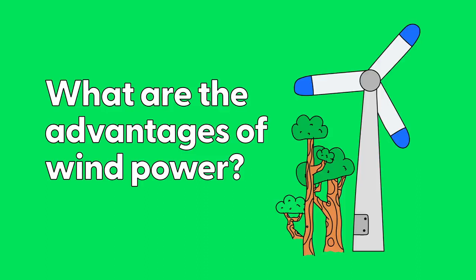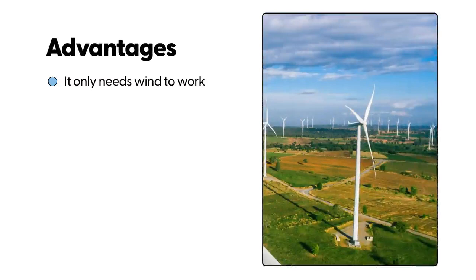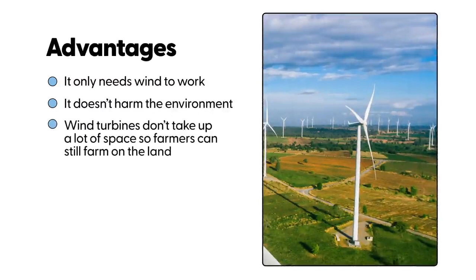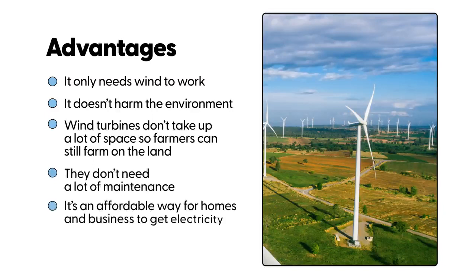What are the advantages of wind power? It only needs wind to work. It doesn't harm the environment. Wind turbines don't take up a lot of space, so farmers can still farm on the land around them. Wind turbines do not need a lot of maintenance — that means looking after. Wind power is an affordable way for homes and businesses to get electricity.